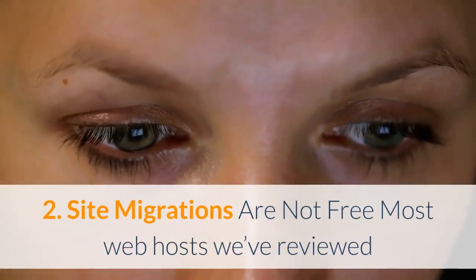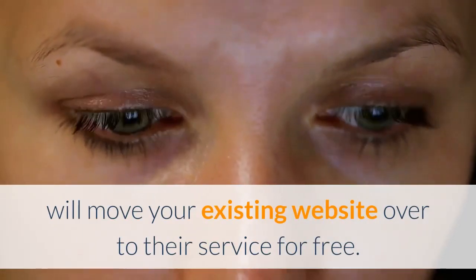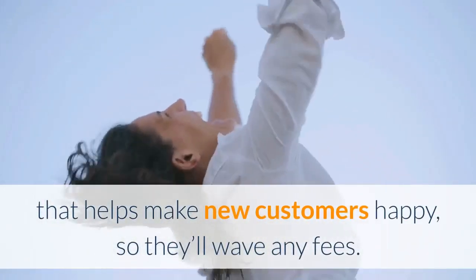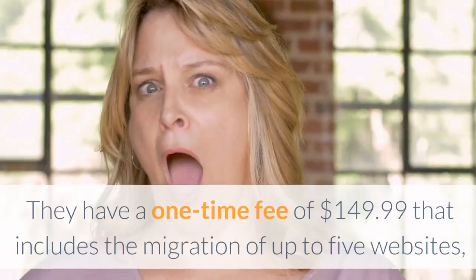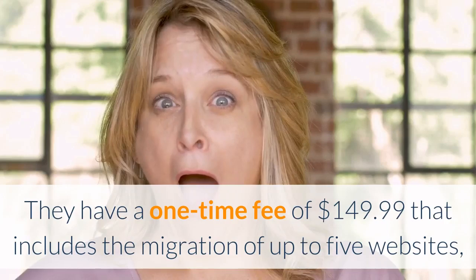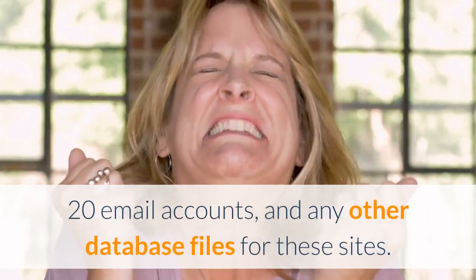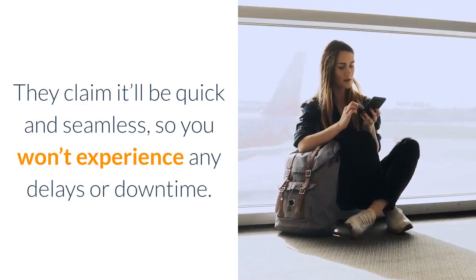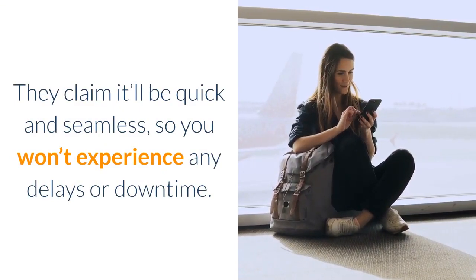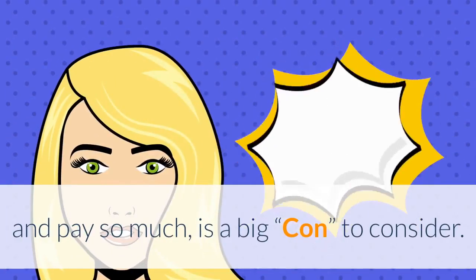Con #2: Site migrations are not free. Most web hosts we've reviewed will move your existing website to their service for free as a friendly service to new customers. Unfortunately, Bluehost doesn't offer free migrations — they charge a one-time fee of $149.99, which includes migration of up to five websites, 20 email accounts, and any other database files. They claim it'll be quick and seamless, but having to pay that much is a significant con.